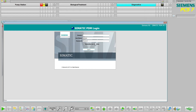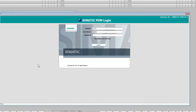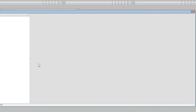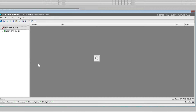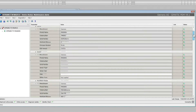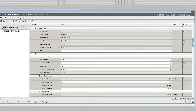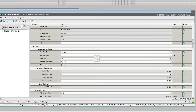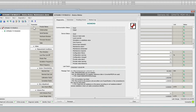Wastewater treatment plants require efficient process control in order to run cost-effectively and meet environmental regulations. They can realize additional benefits by integrating information from their process instrumentation, including instrument health to signal confidence. Your instruments will keep your automation system informed when conditions impact their ability to provide good process values. Information about operating hours and calibration intervals ensures that your equipment gets the attention it needs to maintain continuous plant uptime with no disruptions.